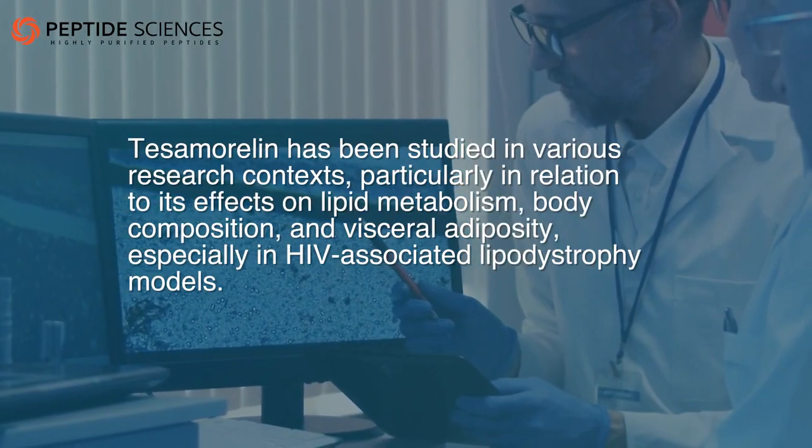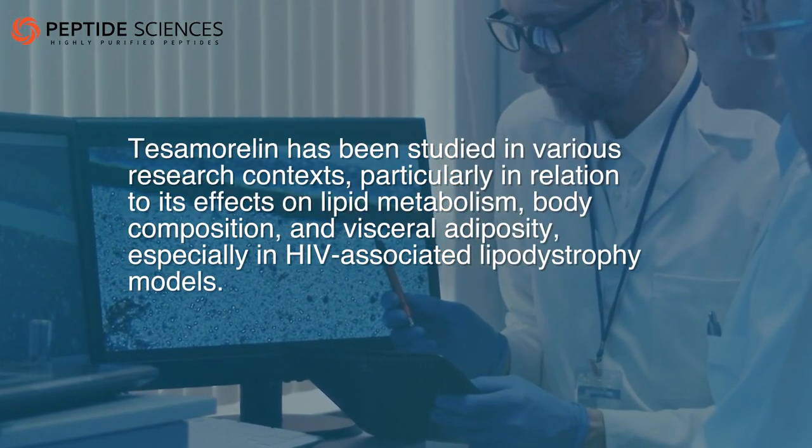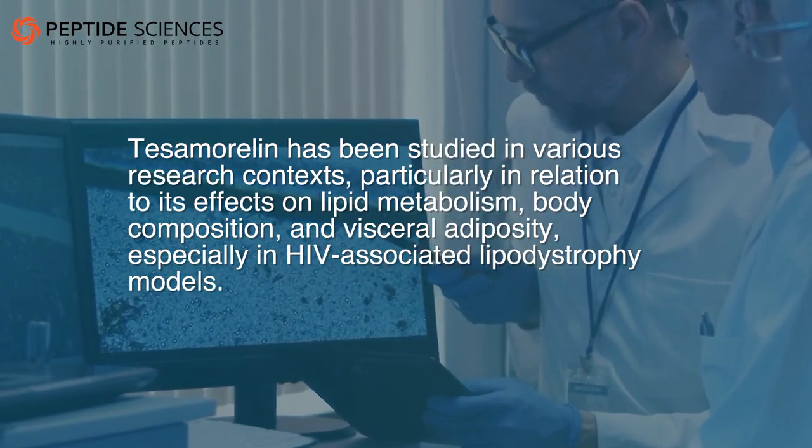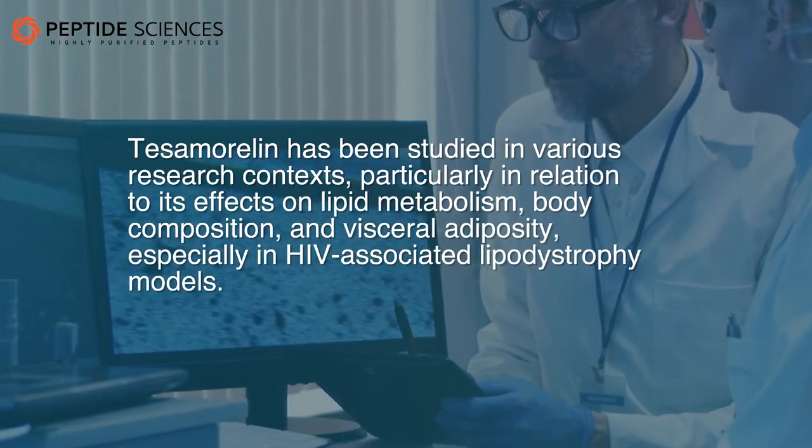Tesamorelin has been studied in various research contexts, particularly in relation to its effects on lipid metabolism, body composition, and visceral adiposity, especially in HIV-associated lipodystrophy models.